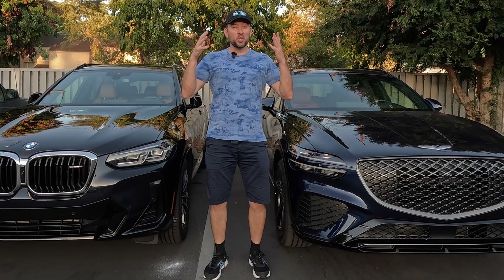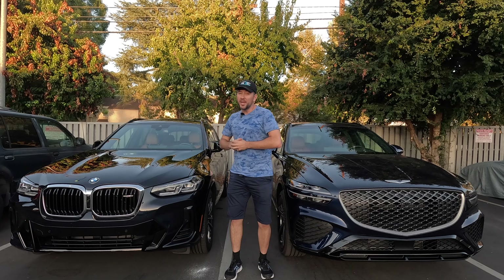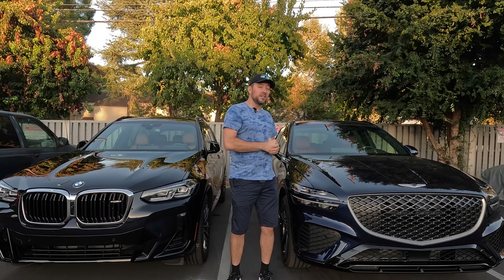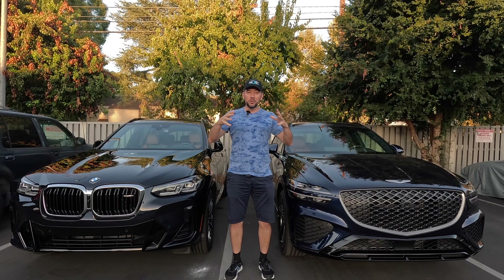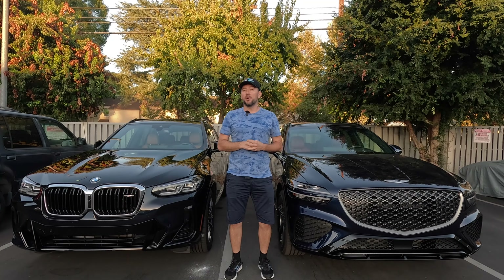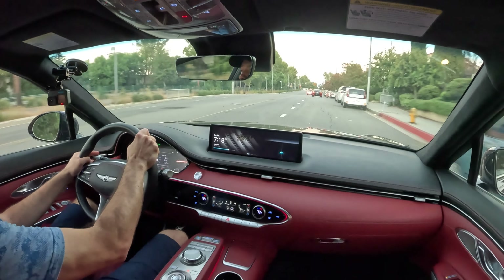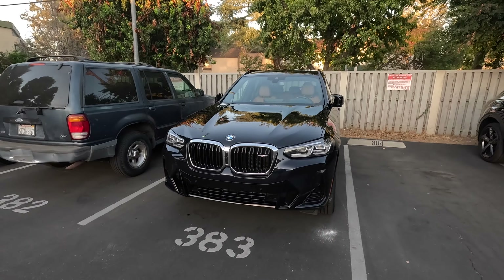Hey, welcome to 100 Mile Drive. In this quick video I want to do a quick comparison between the 2023 BMW X3 M40i and 2024 Genesis GV70 3.5T V6 twin turbo. I'm gonna do a quick visual walkthrough of these cars, show you the interior, and then take them for a quick spin around the block and discuss how they are really different. Let's get into it.